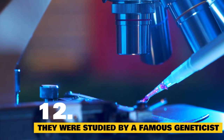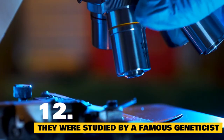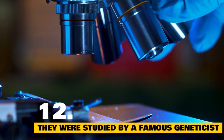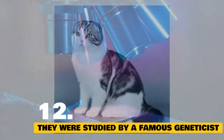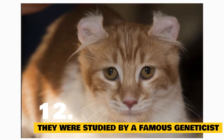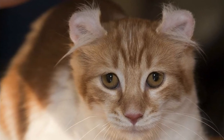Fact 12: They were studied by a famous geneticist. English feline geneticist Roy Robinson studied nearly 400 American Curl kittens to learn more about the gene responsible for their curl. According to the International Cat Association, he confirmed that the ear-curling gene was unique and an autosomal dominant gene. Unlike the Scottish Fold cat, which can pass on both curled and straight-eared kittens, the American Curl passes on the curled trait to the entire litter. Robinson's findings set the stage for a healthy new breed with a fantastic temperament.